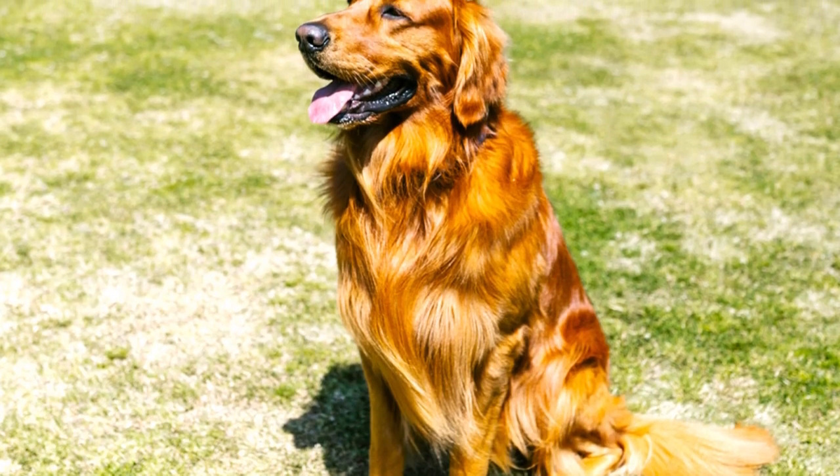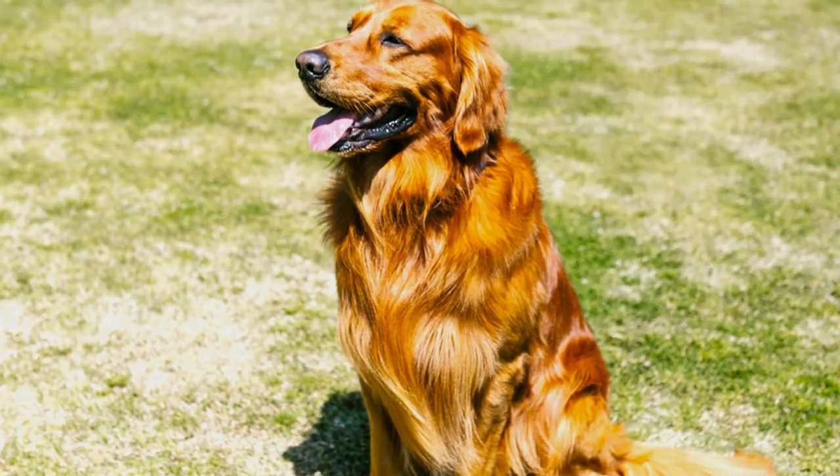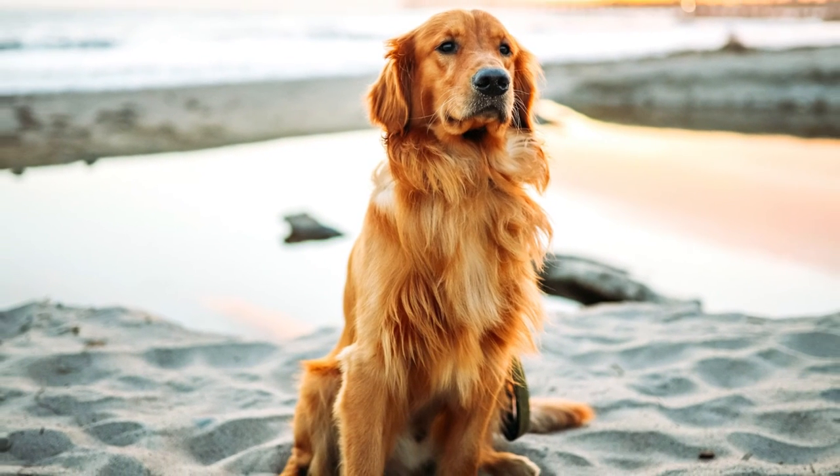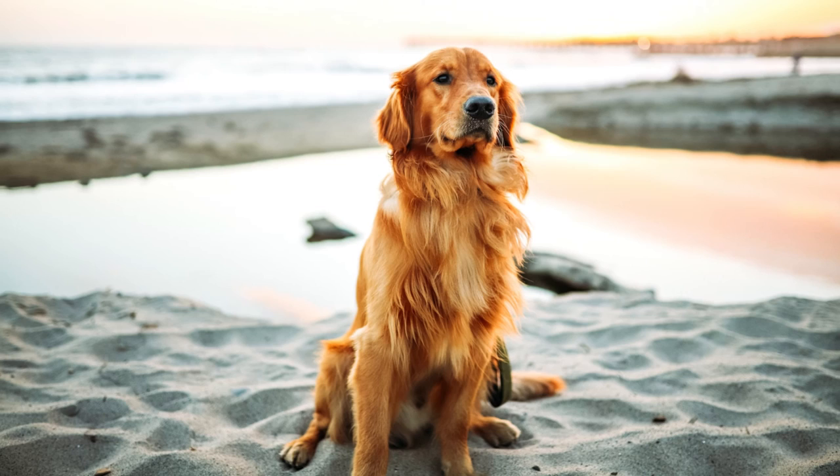I hope this video answered all your questions about the differences and similarities between the Golden Doodle and Golden Retriever. If not, type in the comments — I will most likely read and try to answer. Also tell me in the comments if you own a Golden Doodle or Golden Retriever and what your experience has been. If you are new to this channel, consider subscribing, turn notifications on and check the Rocca Dogs links in the description. Thank you for watching, see you in the next video.